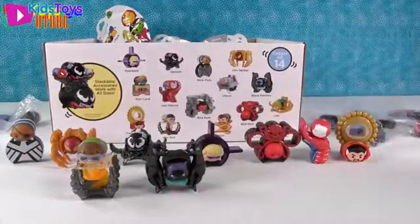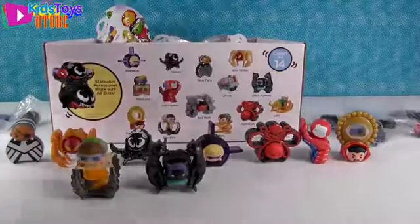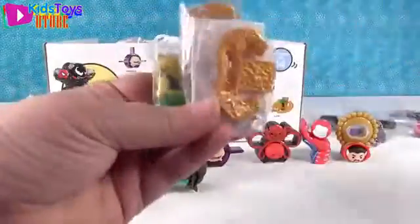So how many more do we need? There are 14 total and we have nine, so we need five more. We have about seven packages left. I have Loki — oh nice!